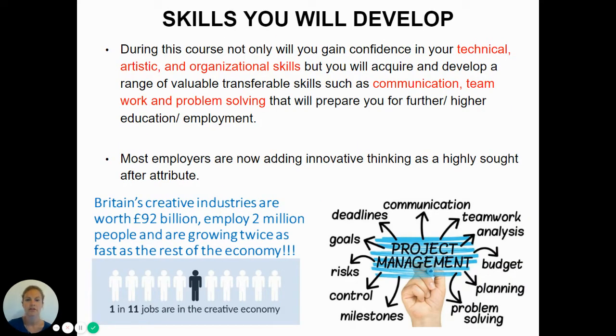During the course, not only will you gain confidence in your technical, artistic and organisational skills, but you will acquire and develop a range of transferable skills such as communication, teamwork and problem solving that will prepare you for further and higher education and employment.